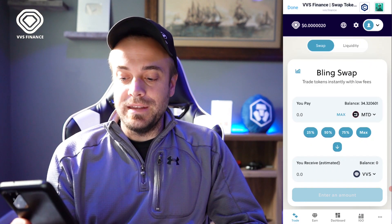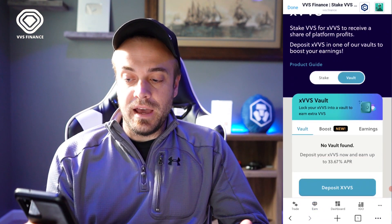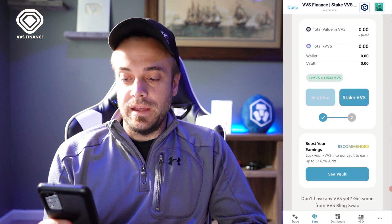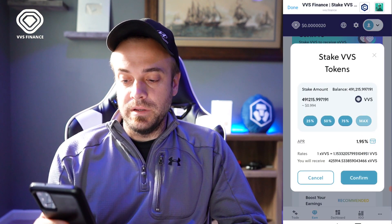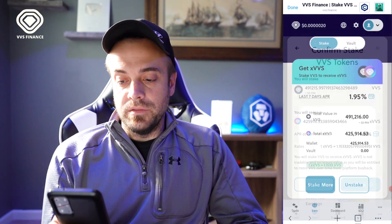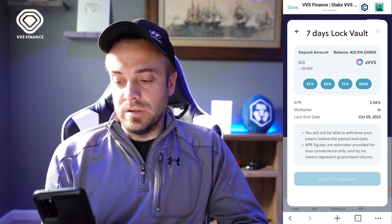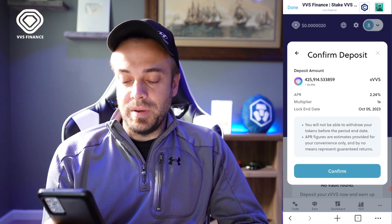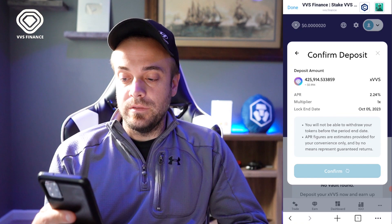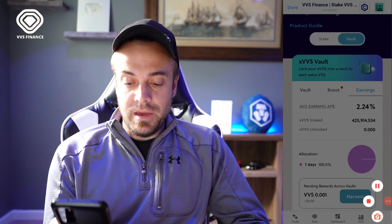Now that we have VVS, let me show you how to stake in their vault. Hit the Earn tab and go to XVVS. To stake in the vault, you first convert your VVS to XVVS through the Stake section. Hit Stake, hit Max, Confirm — the fee is 1 CRO. Give it about 20 seconds. Now that VVS is staked, go to the Vault and deposit XVVS. I'll do the seven-day term, hit Max, then Deposit in Vault and Confirm. It gives you a lock end date — October 5th, 2023. Under Earnings, you can see your XVVS staked and your average APR.